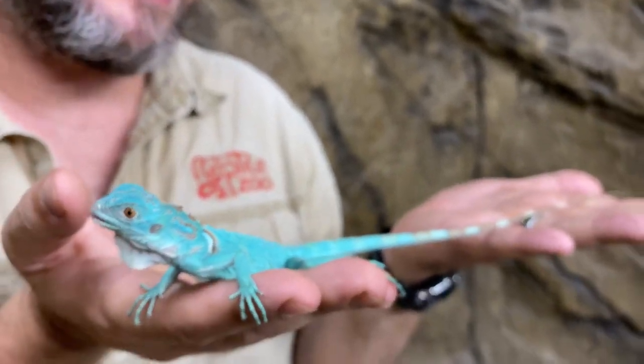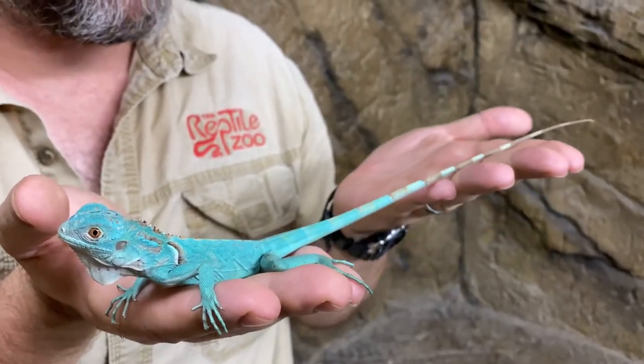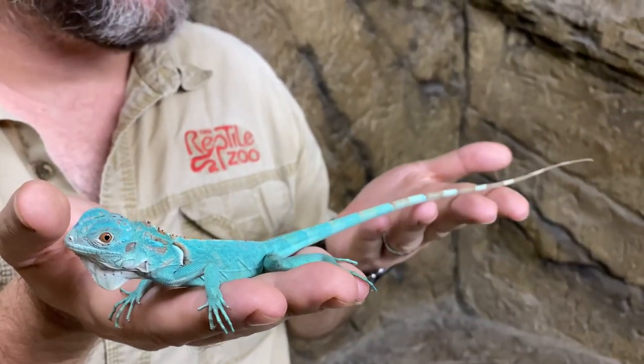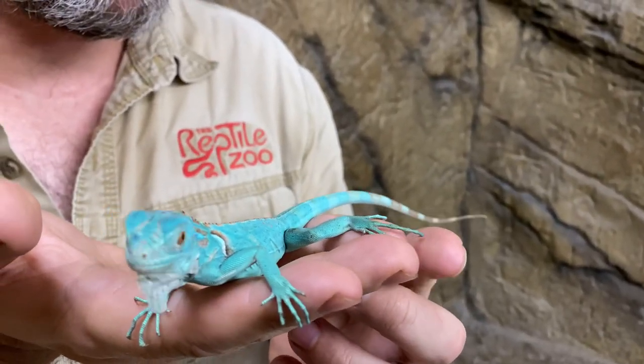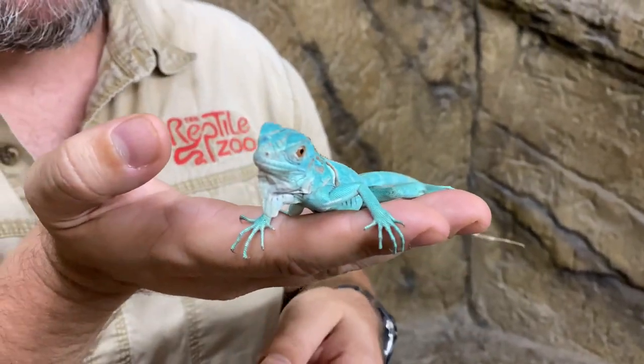Iguanas, males especially, can get about six to seven feet long. Of course a lot of that is tail. Look at the tail on this guy — really long tail. Great for balance. It's not prehensile, but they'll use it to help as a counterweight when they're climbing. They're wonderful climbers. They've got those great toes and little claws for grabbing onto the bark of a tree, and they can get pretty high up there too.